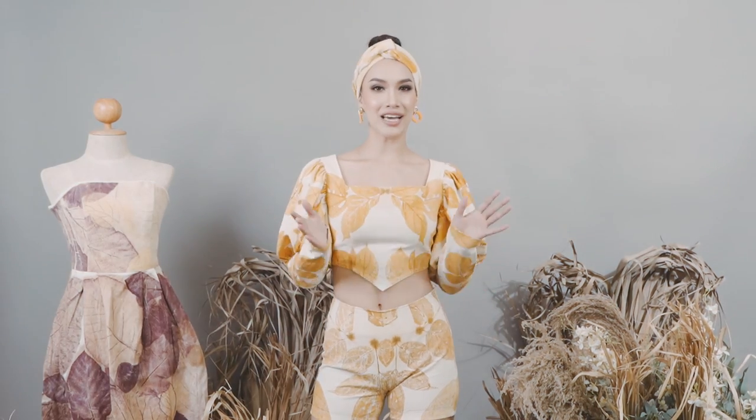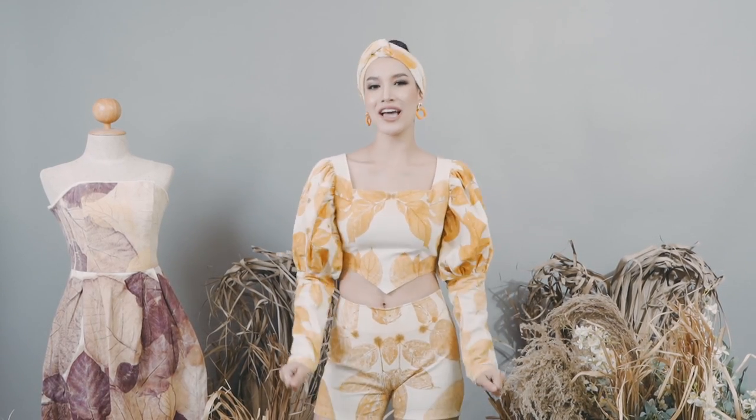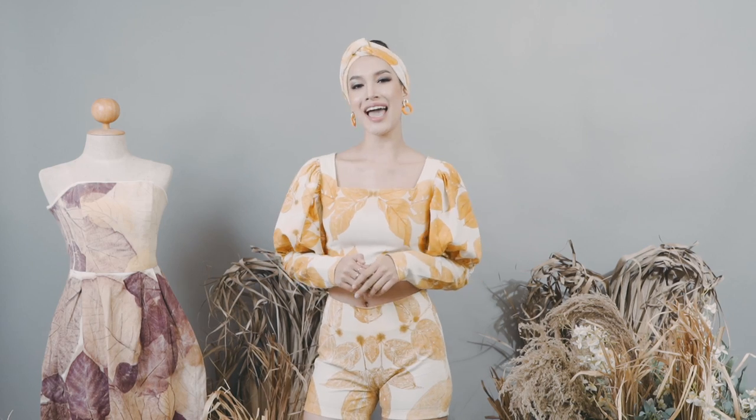And if you guys come to Trott, don't forget to check out our eco-print dress from our Trott Province. And please support me at Miss Grand Thailand 2023.